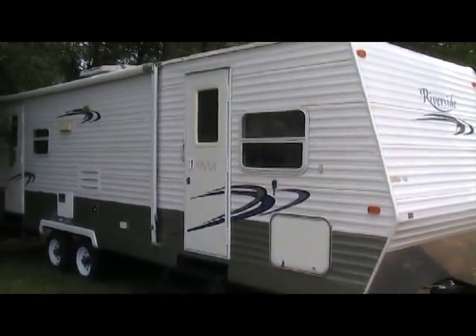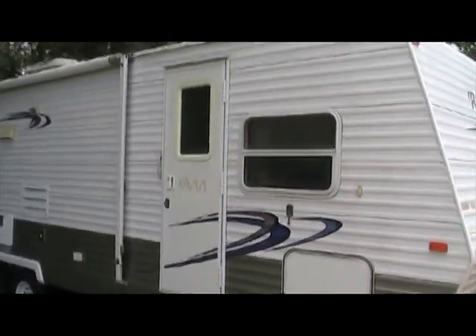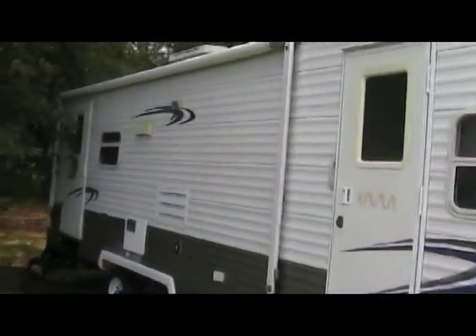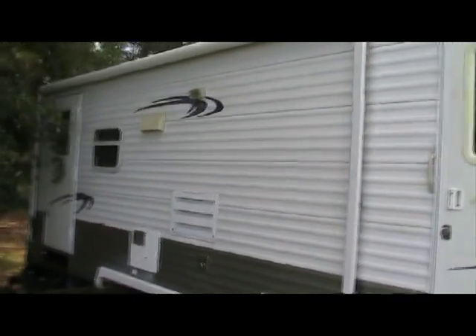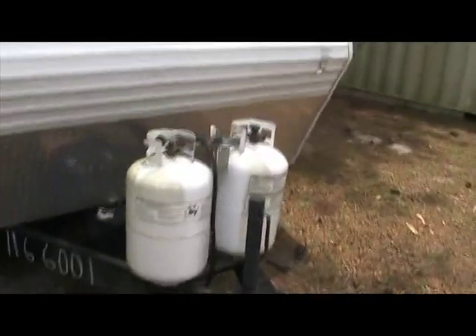Still in the LaGrange. This is lot 105. It's a Riverside Adventra. It has two doors to go in. I'm outside here — it gives you a good walk around. It does have the gas tanks.